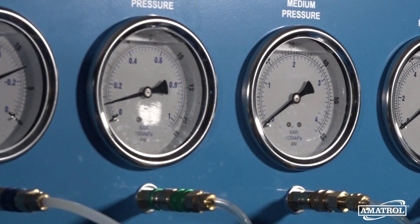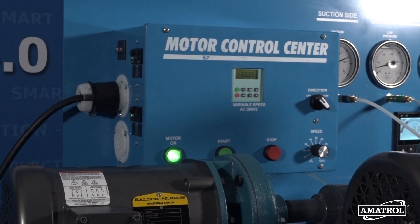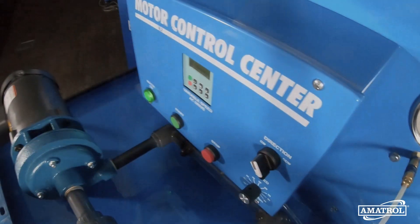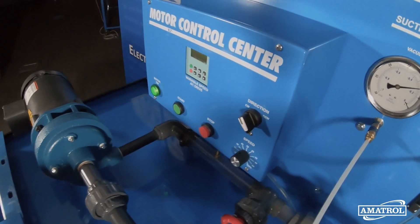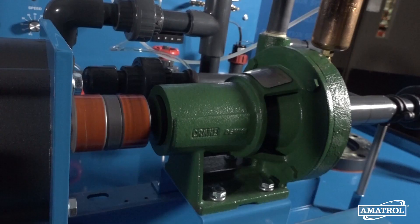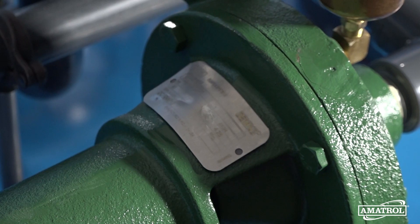Additional components include a digital flow meter, pressure gauges, and a motor speed and current monitor. The centrifugal pump training system also includes comprehensive student learning materials for both theory and lab. Using these materials, learners will gain hands-on skills related to the installation, operation, maintenance, and troubleshooting of centrifugal pumps.